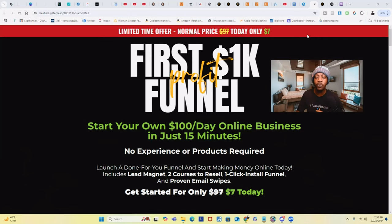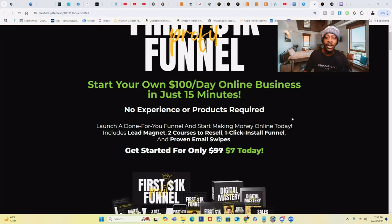As promised, I told you if you stuck around to the end of this video I would reveal the amazing digital product that I sold that generated over $2,331 in 14 days — and that you can sell and get access to yourself to start generating income as quickly as possible. This amazing digital product is called the First 1K Funnel Profit. With this funnel, you'll be able to start your own $100 a day online business in just 15 minutes — no experience needed and no products required because it's all digital. Immediately after purchase, you'll be able to launch a done-for-you funnel and start making money online today. It comes with your own lead magnet — the low ticket offer you can sell — and you'll get two courses you can resell and collect 100% of the profits. It only takes one click to install into your funnel building software, and I'll give you all the proven email templates. Get started for only $7 — a one-time payment.